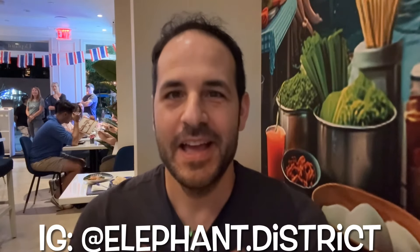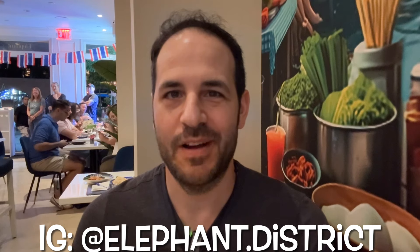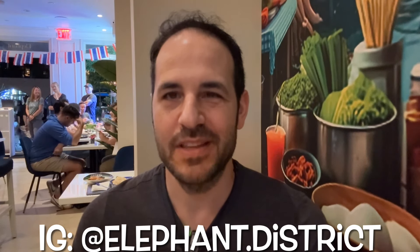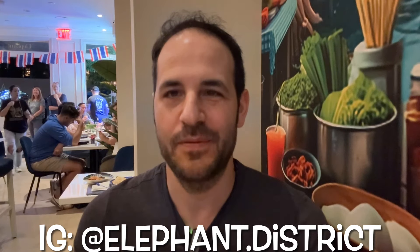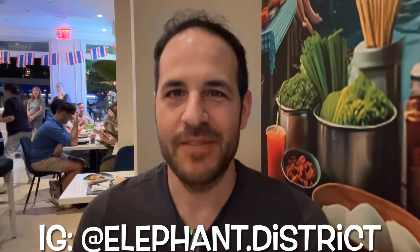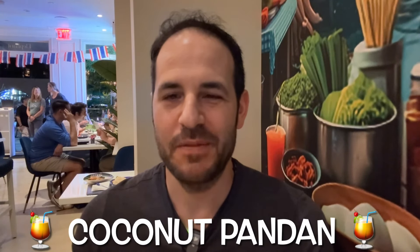I am in the Fulton Ferry historic district of Brooklyn, also often referred to as Dumbo. I'm at a newish restaurant that opened in the summer of 2024 called Elephant District. If you've watched my videos of Eleven Tigers, I did an omakase one and there's also an Instagram reel. Saipan, who you saw in that video, is one of the partners here and I'm excited to try this place.